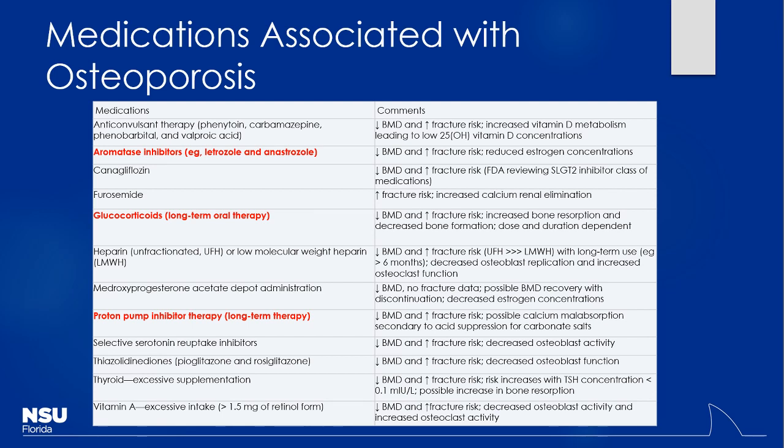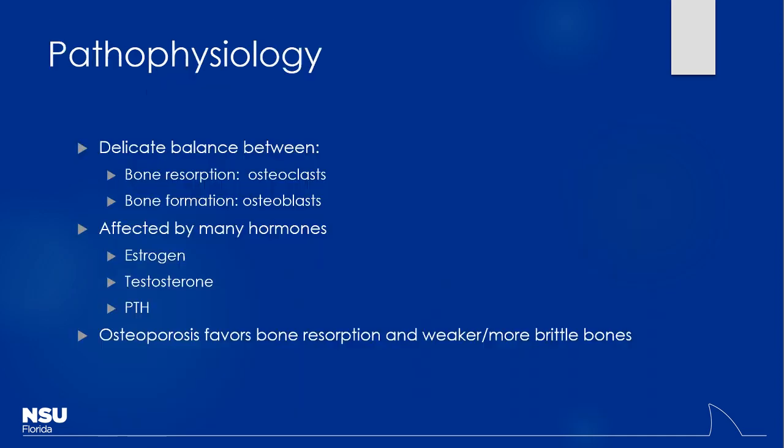Even things like Lasix — if I'm giving a loop diuretic, what happens to calcium excretion in the urine? It goes up. Again, all these things make sense if you know the mechanisms. If you know you're messing with calcium homeostasis, you can see how this becomes an issue.